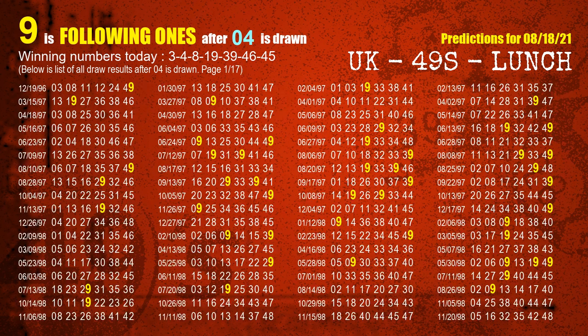The second winning number is 04. The most frequently following units digit is 9 when 04 is the winning number in the last draw.